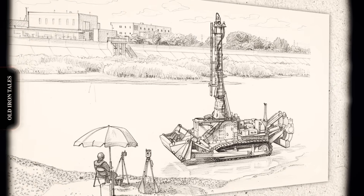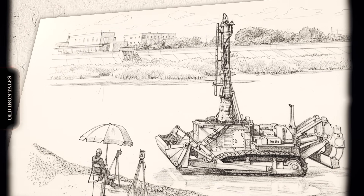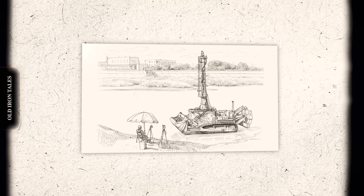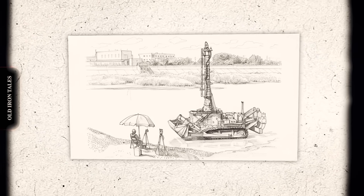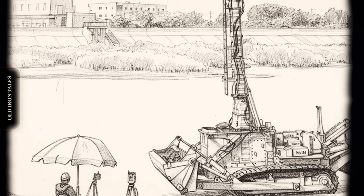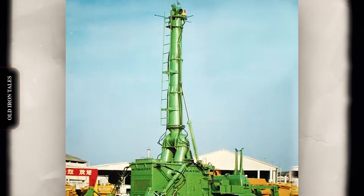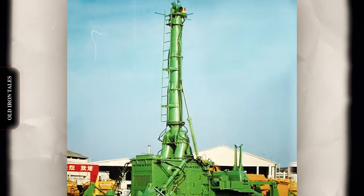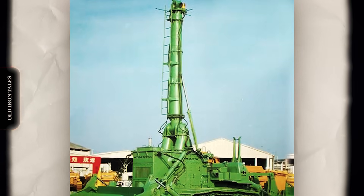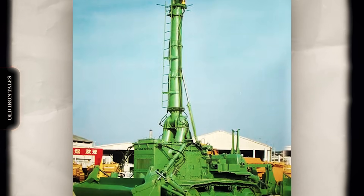Making a diesel engine function underwater required solving a fundamental problem: combustion needs air. The D-155W addressed this with twin tower systems rising from the machine's body like periscopes on a submarine. One tower supplied fresh air intake while the other expelled exhaust gases. These stacks allowed the dozer to operate at depths up to 7 metres, approximately 23 feet, while keeping the engine breathing. The entire power compartment was sealed in a watertight enclosure. Every potential entry point for water received specialized sealing systems. Electrical components sat protected in waterproof housings.